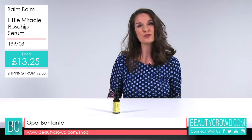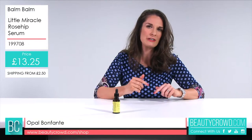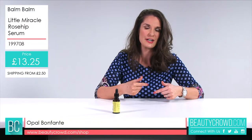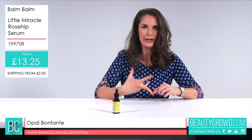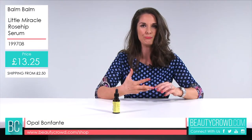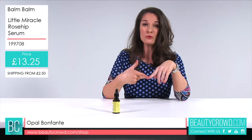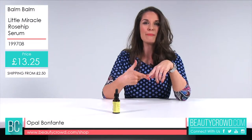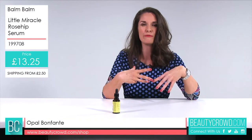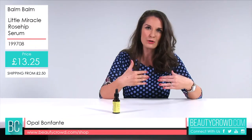Rosehip has got lots of rejuvenating properties — it absorbs really easily, it's anti-inflammatory, and it soothes the skin. So if you do have problems with redness, this would be a really lovely addition to your skincare routine. It's infused with a rich blend of jojoba oil and borage oil, and also rose geranium, palm rose, and mandarin essential oil, so it smells really fresh and natural.